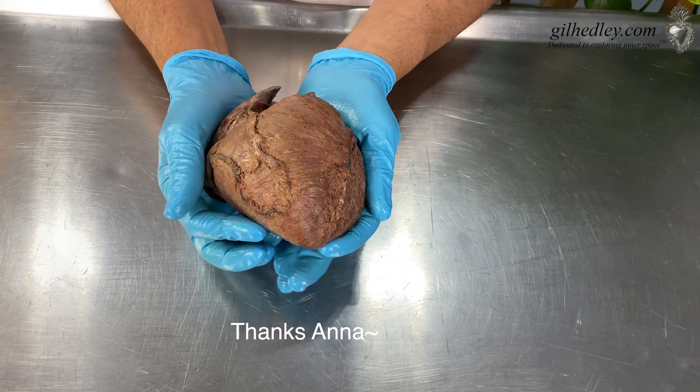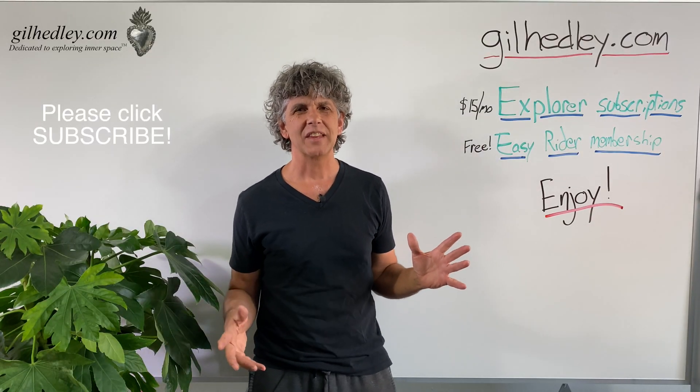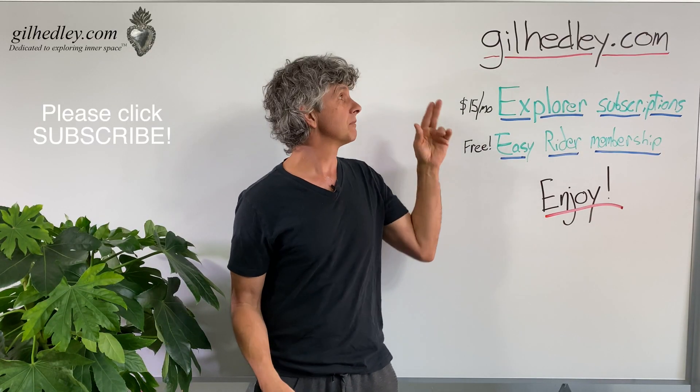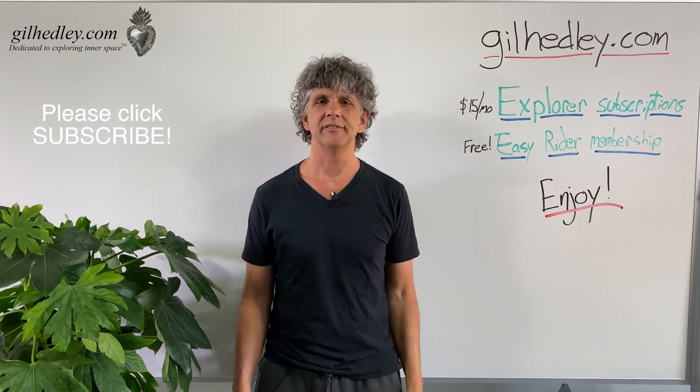Thanks, Anna. Thanks for watching. If you'd like to study more with me, go to gillheadley.com — there's a ton of stuff there. Enjoy.